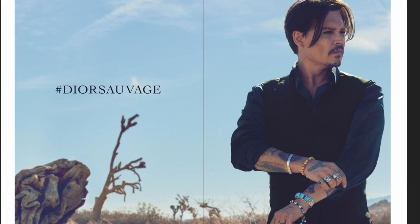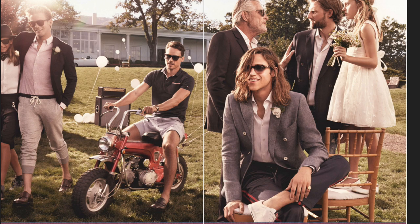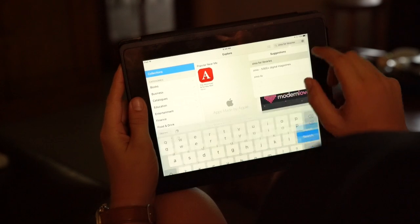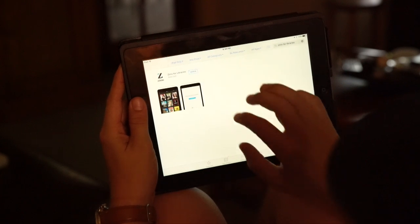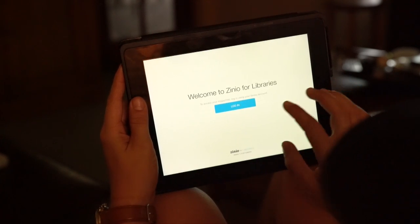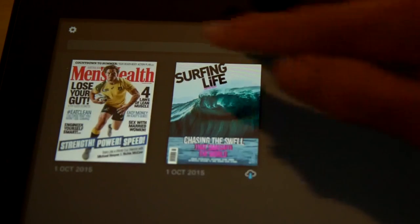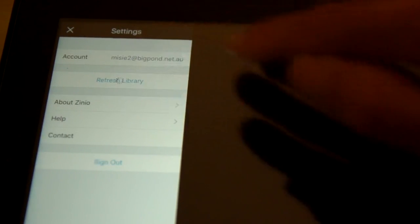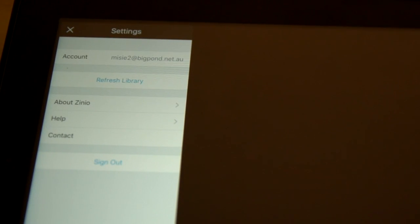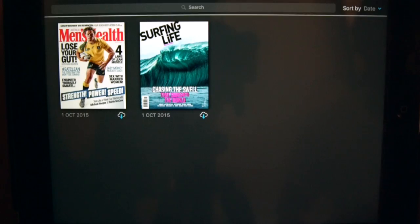To view on your tablet or smartphone, you'll need to download the Zinio for Libraries app. You can get the app from the Zinio platform or via your app store. Once you've downloaded the app, you can update your personal Zinio library. Click on the cog in the top left corner and then click Sync Library. The magazine will be added to your personal catalogue.